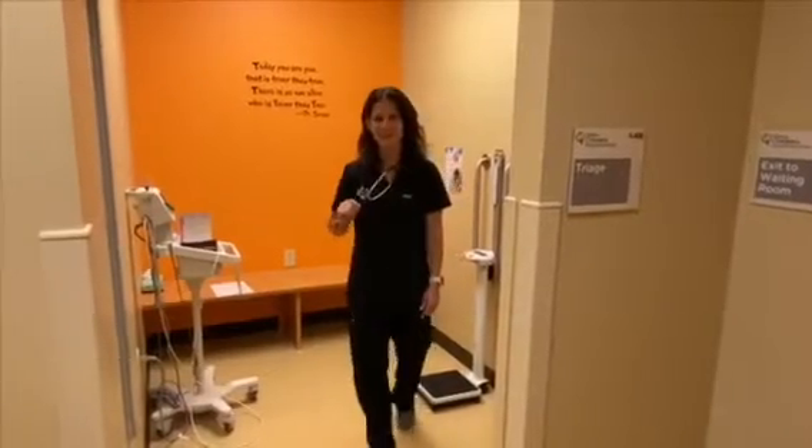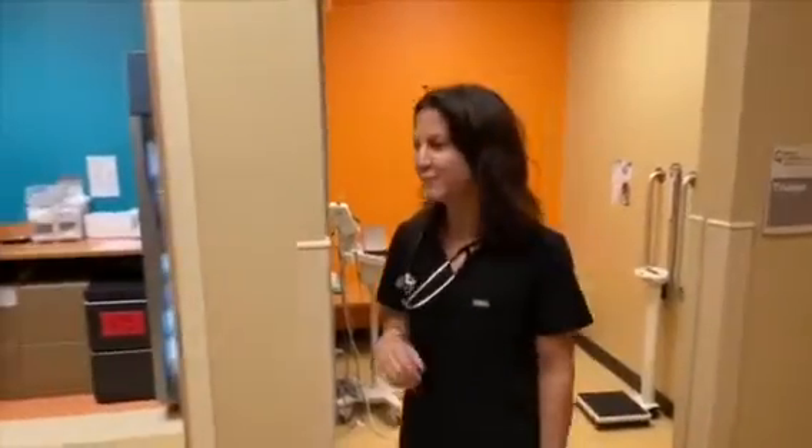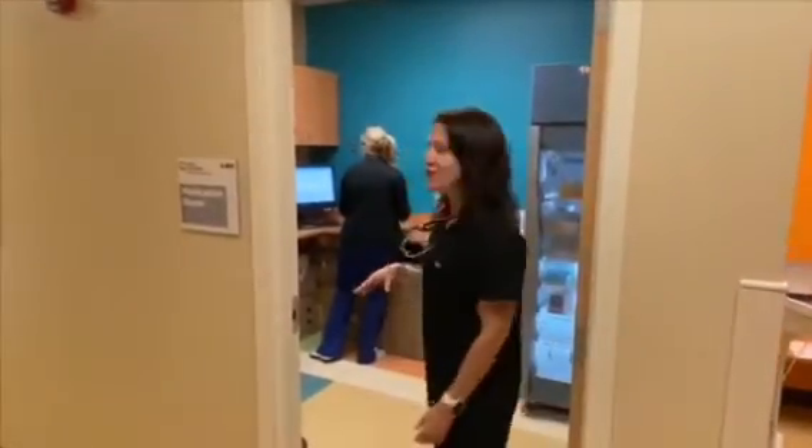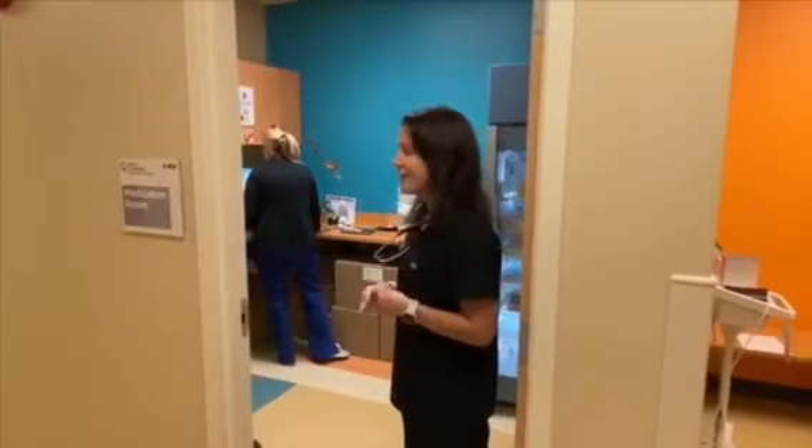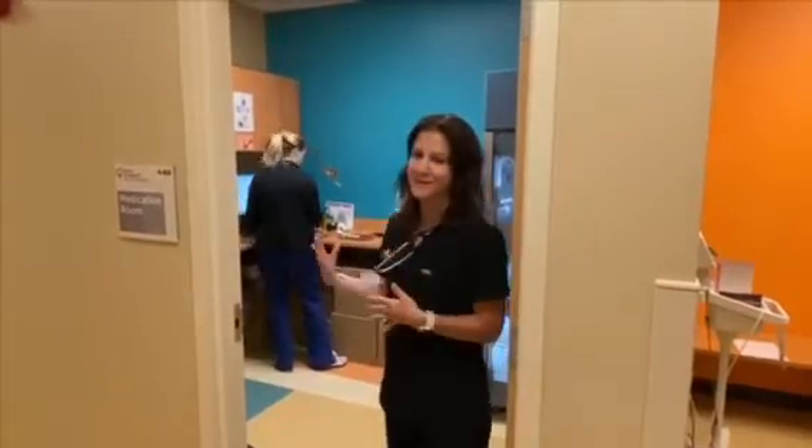Now I'm going to walk you guys over to our medication room and this is where the nurses are typically working to draw up vaccine injections and medications for patients before they take them to the exam rooms. This area is meant to be distraction free.